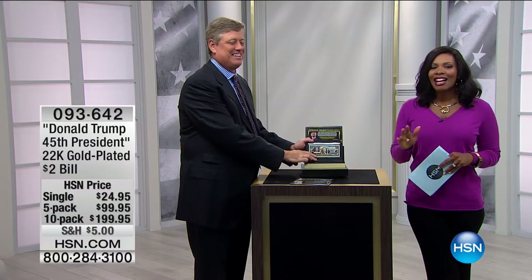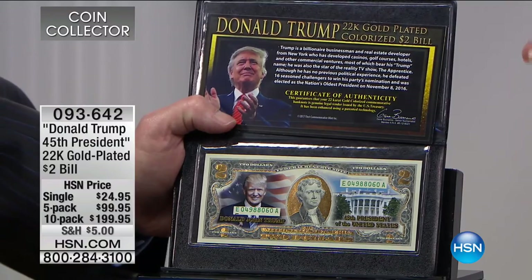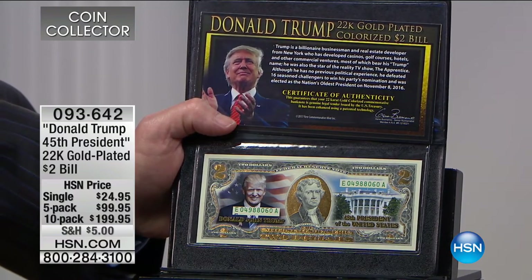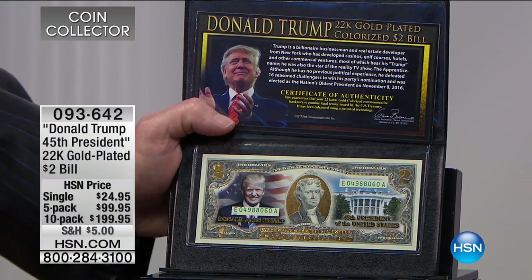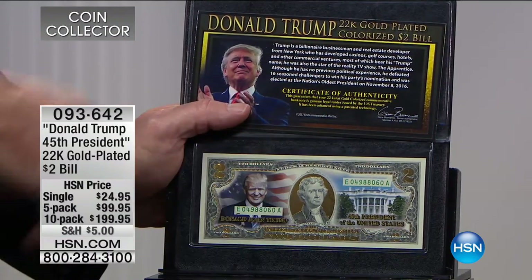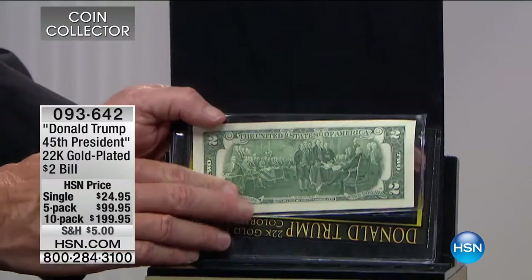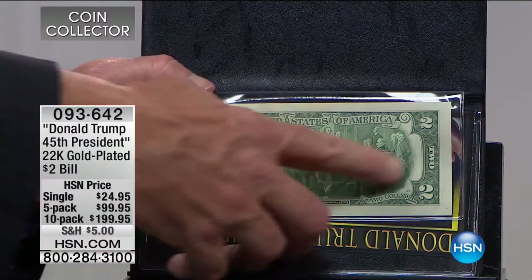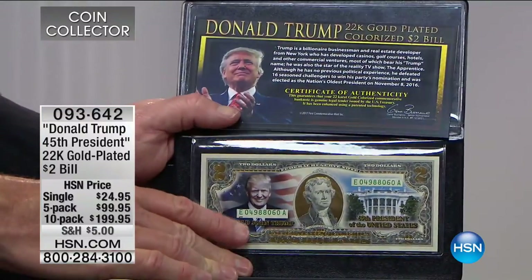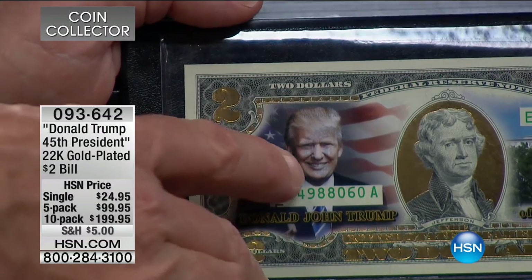Moving on — here is the Donald Trump 45th President 22-karat gold plated two-dollar bill, coming in great packaging with full detail and history. You can get one, a five-pack, or a ten-pack. We've only had this on air one other time before, and it's probably one of the single most popular things we've been selling on HSN.com — we get orders for hundreds almost every day. We've taken a United States legal tender two-dollar bill featuring the famous John Trumbull painting of the signing of the Declaration of Independence.